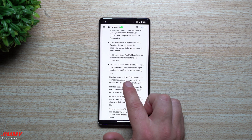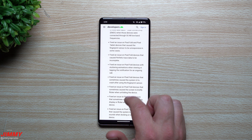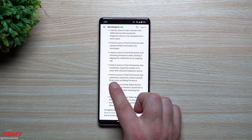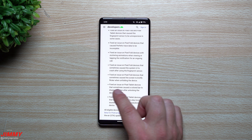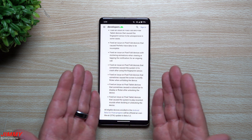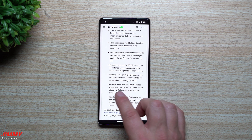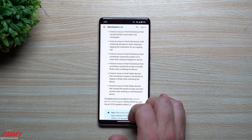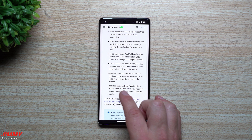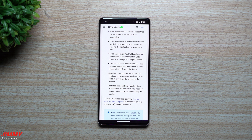They fixed an issue on Pixel Fold devices that caused Perfetto trace data to be incomplete. They also fixed stuttering animations when viewing or tapping the notification for an ongoing call, fixed a System UI crash after using the fingerprint sensor, and fixed a screen flicker when unfolding the device — which would be a little scary. On the Pixel Tablet, they fixed a colored bar flickering after unlocking, and incorrect sounds when docking or undocking the device.